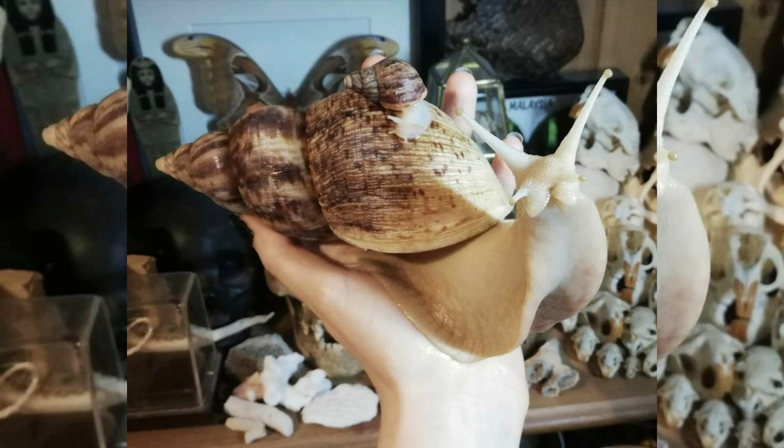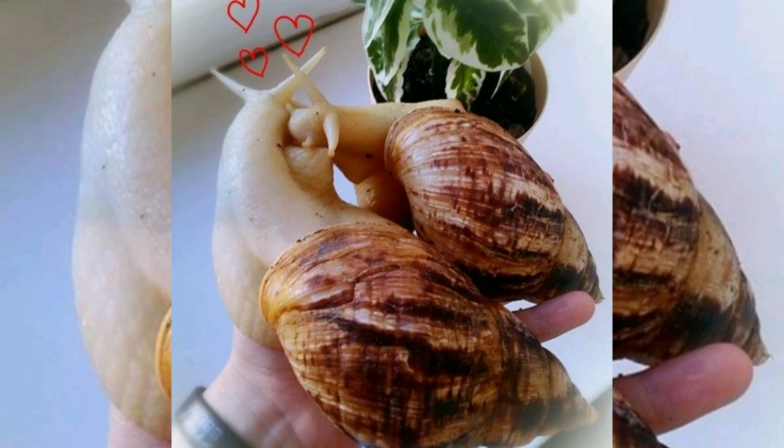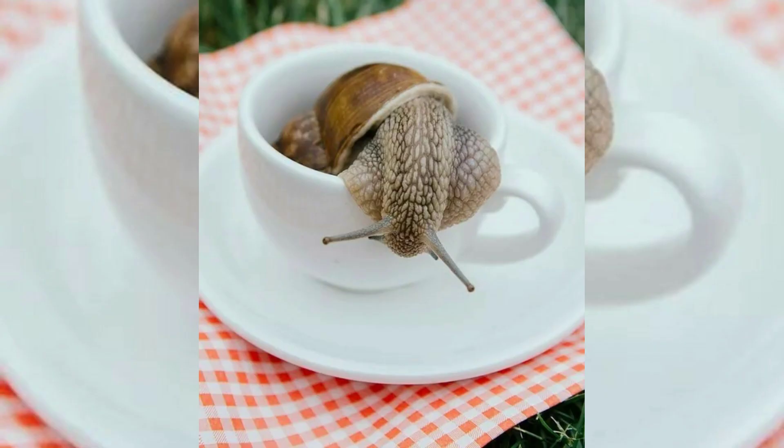The common name snail is also used for most members of the molluscan class Gastropoda that have a coiled shell that is large enough for the animal to retract completely into.